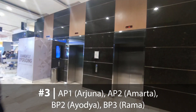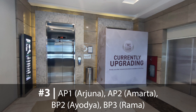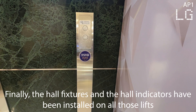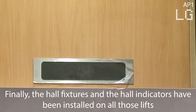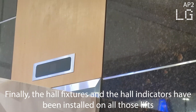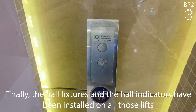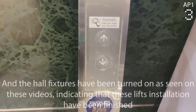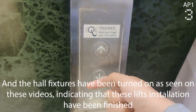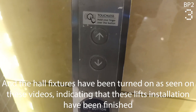AP1 or Arjuna, AP2 or Amarta, BP2 or Iodia, and BP3 or Rama — finally the hall fixtures and the hall indicators have been installed on all those lifts. The hall fixtures have been turned on, as seen in these videos, indicating that these lifts' installation has been finished.